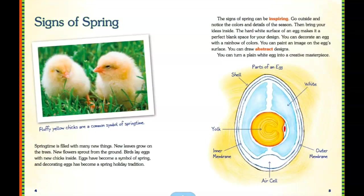The hard white surface of the egg makes it a perfect blank space for your design. You can decorate an egg with a rainbow of colors. You can paint an image on the egg's surface. You can draw abstract designs. You can turn a plain white egg into a creative masterpiece.